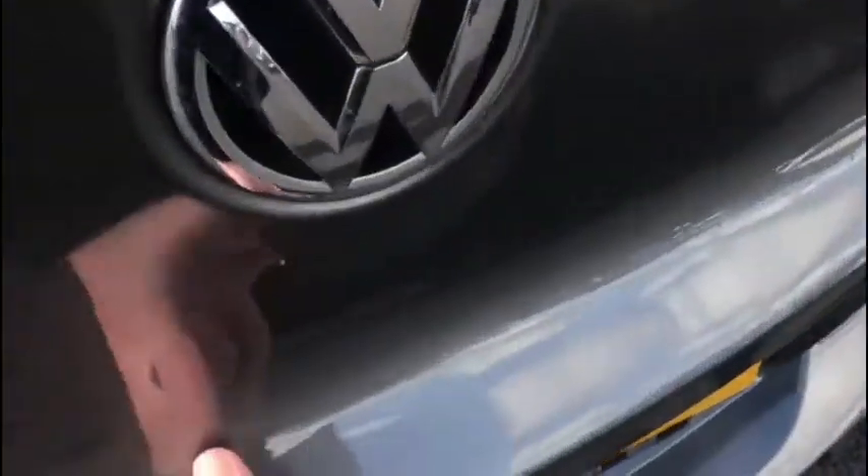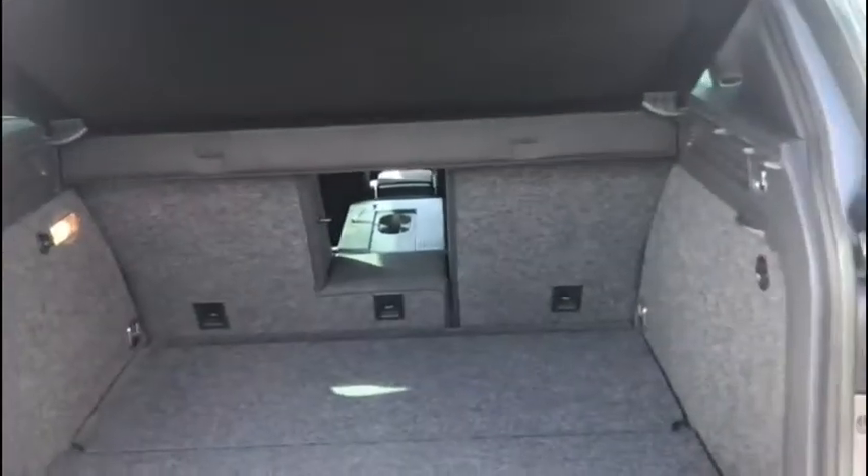You'll find there's a huge amount of room in the boot, and of course you can always fold down those rear seats and remove the parcel shelf to extend it further.